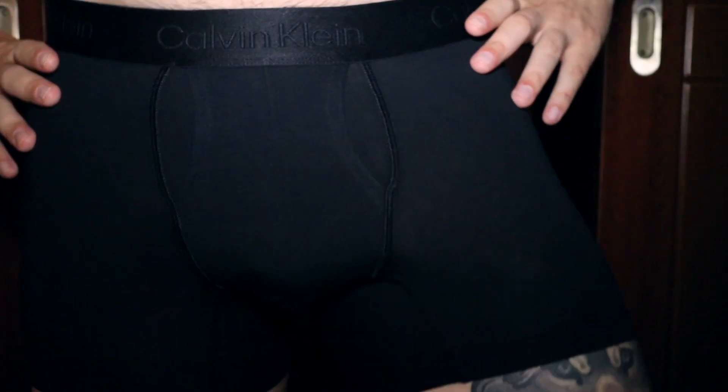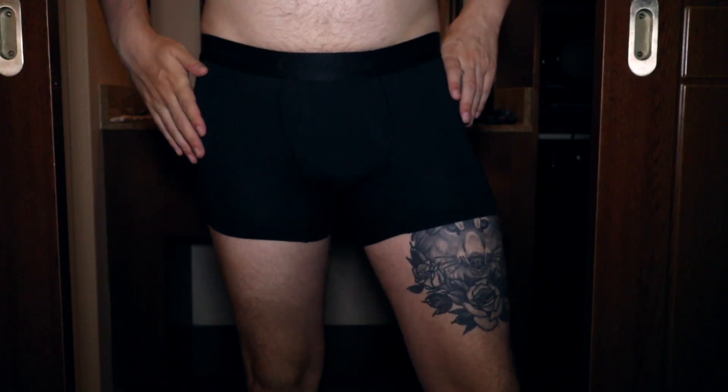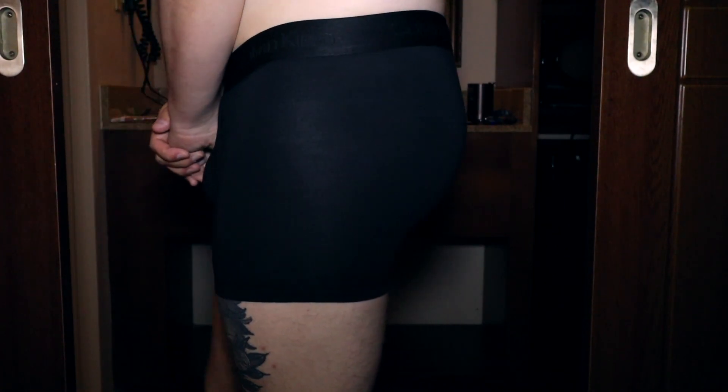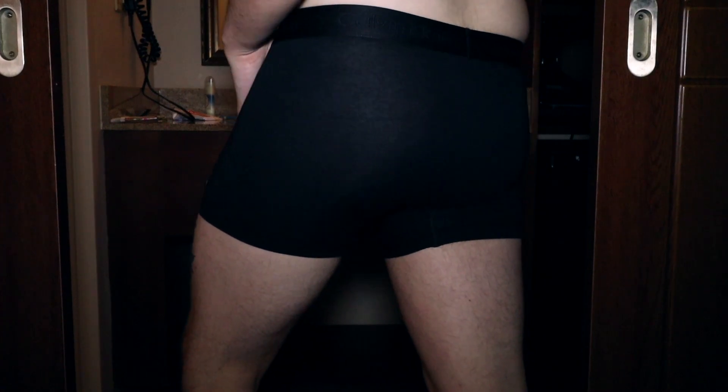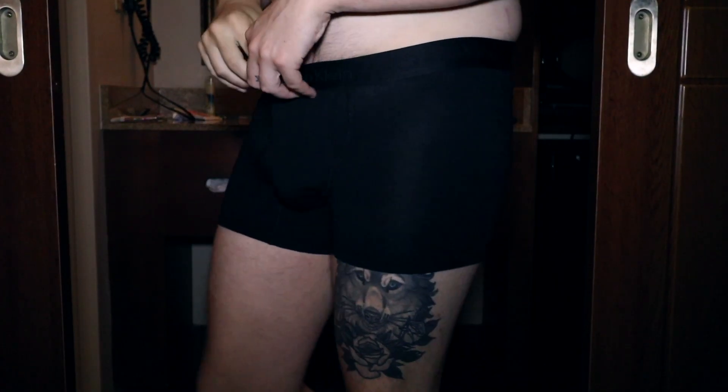I saw them in a box of briefs and I'm not about the brief life, no thanks. So let me show you what they look like — we'll start with the black one. It's the classic; everyone needs a pair of black underwear just to be a little bit more sexy. The band on these is very shiny, shimmering, and soft.